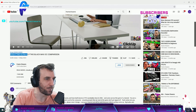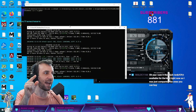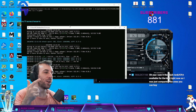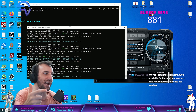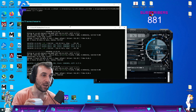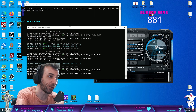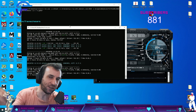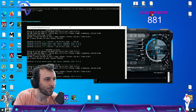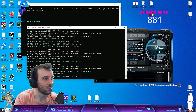Always buy the base model — always. The advertised number is the minimum it will boost to at stock without any Afterburner settings. That doesn't mean it's been binned to better silicon — it means it has a different BIOS on it. If you take the FTW3 Ultra BIOS and flash it on a Black, it will boost to 1950 instead of 1920. You're paying $200 for a BIOS, that's it.